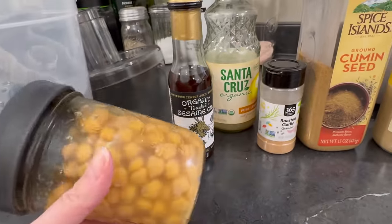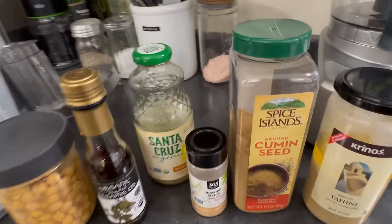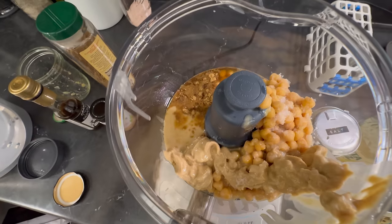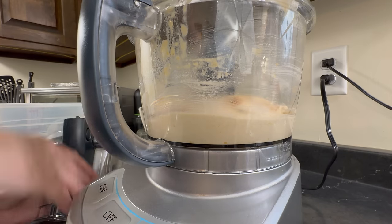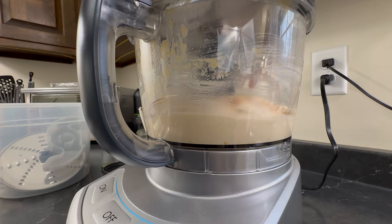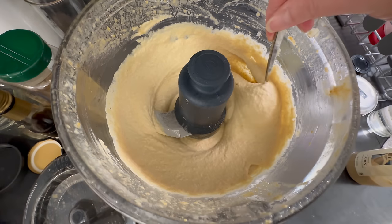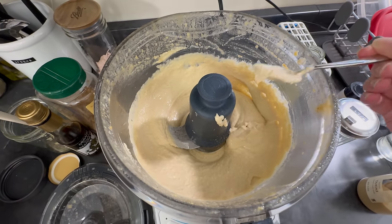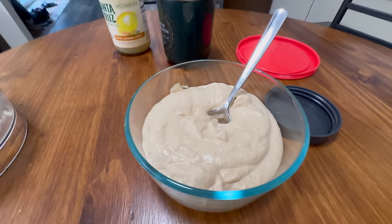Time to make hummus. These are chickpeas that defrosted in the refrigerator. Here are the ingredients I'll use — no recipe, I just taste it. I'll also add salt. The ingredients are in the food processor. Scraping down the side and blending it some more. Final taste test — it turned out great. My husband eats this almost every day, so it will last about a week.